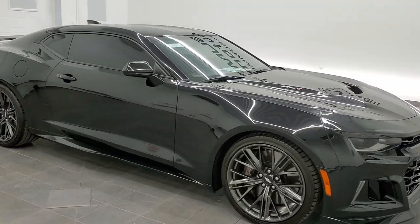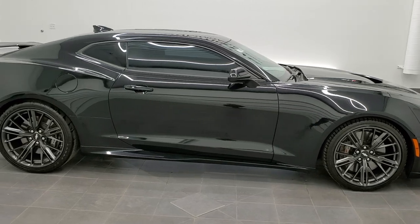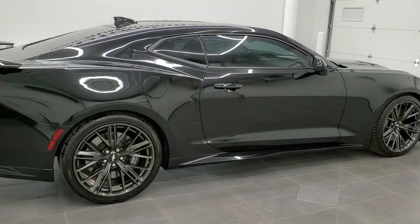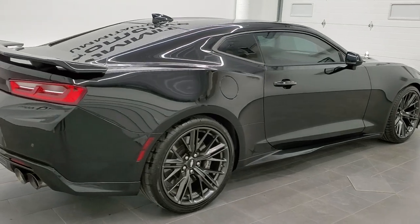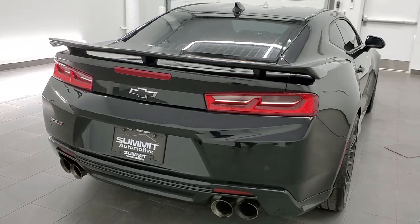This is stock number 11476Z. We are here at Summit Automotive in Fond du Lac, Wisconsin, your new and used sports car headquarters. Today we are checking out this super clean 2017 Chevy Camaro ZL1.